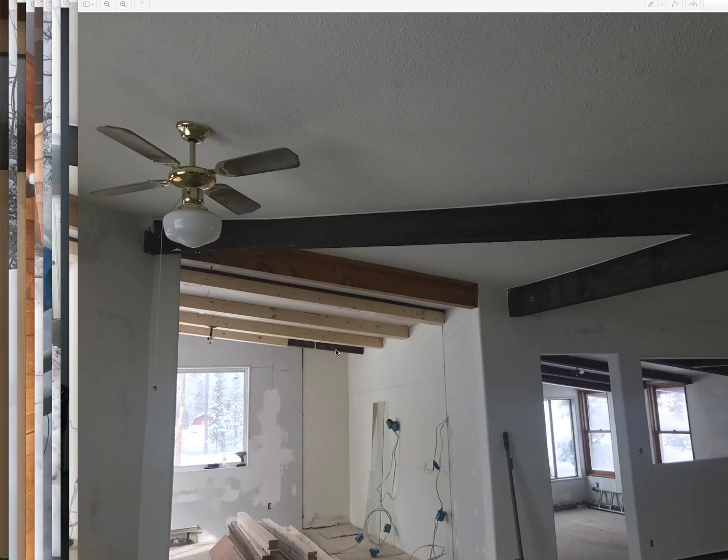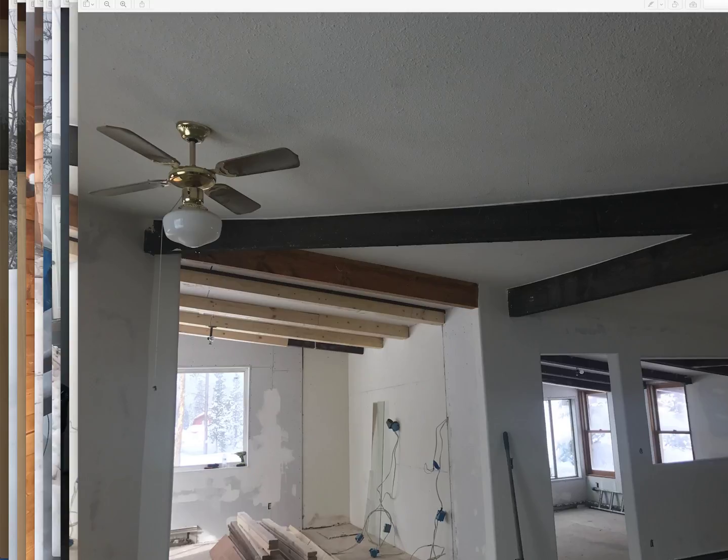You can see this is when they were wrapping the beams to give all the beams a nice wrapped and clean look. Here's another shot looking back into the kitchen.